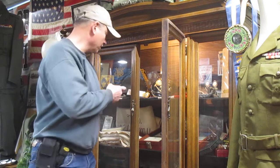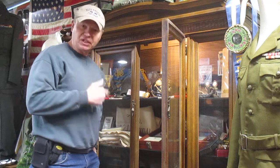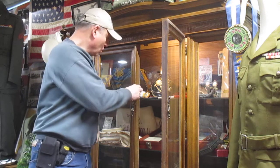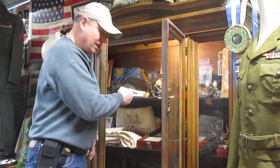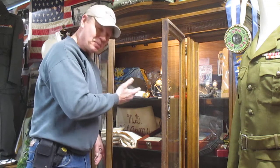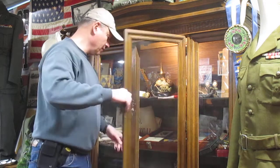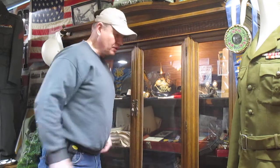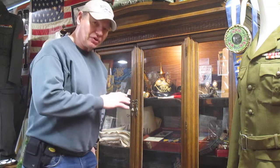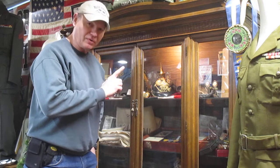We have some more items in here. Let me cover this one here. Maybe next time when you come in we'll go over this helmet, or there are some other things in here. But it's part of history — you've got to learn about it, even though it's nasty. We have to learn about it so it never happens again.